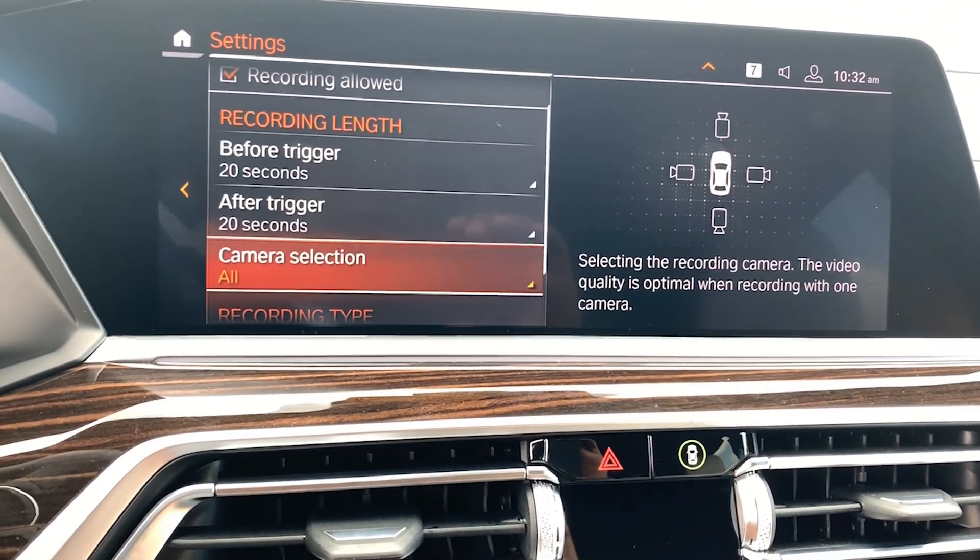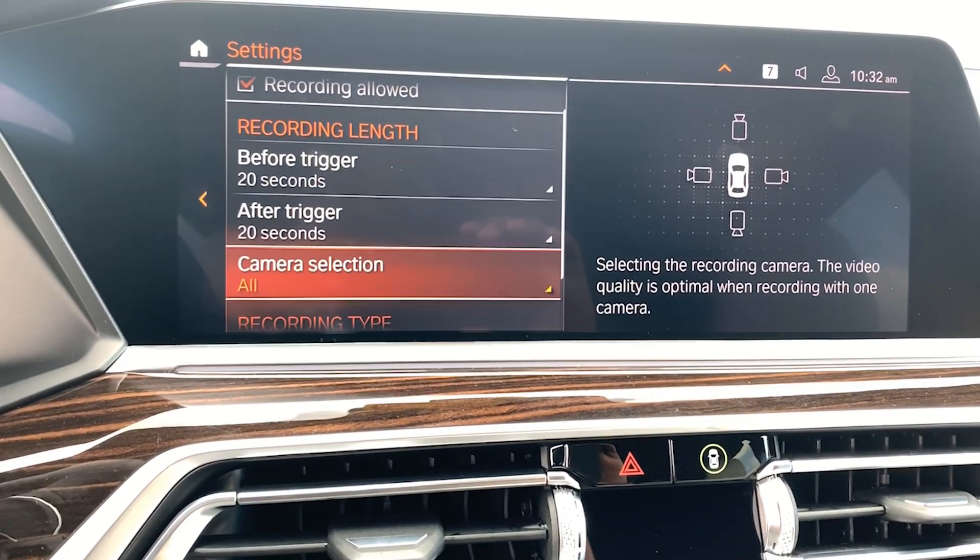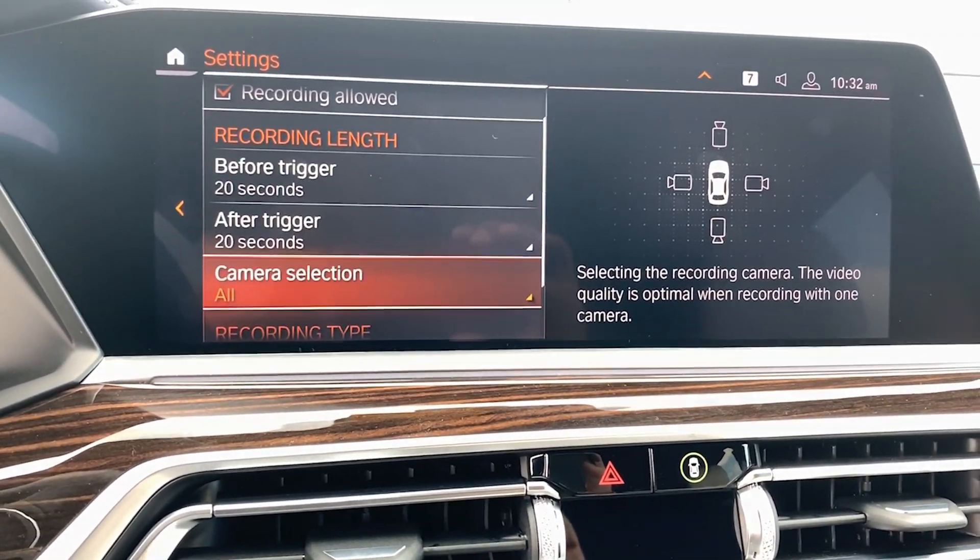Under camera selection, you can select whether the car records just the front camera, the rear camera, or all cameras.